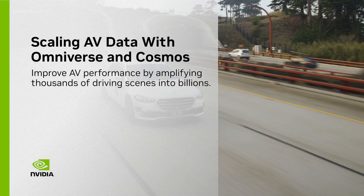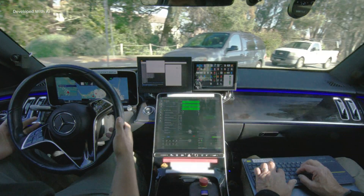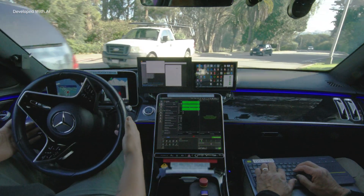The autonomous vehicle revolution is here. Building autonomous vehicles, like all robots, requires three computers.